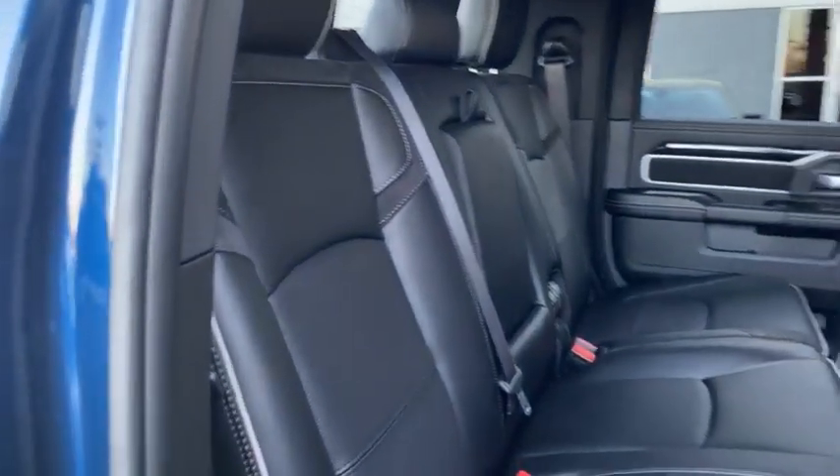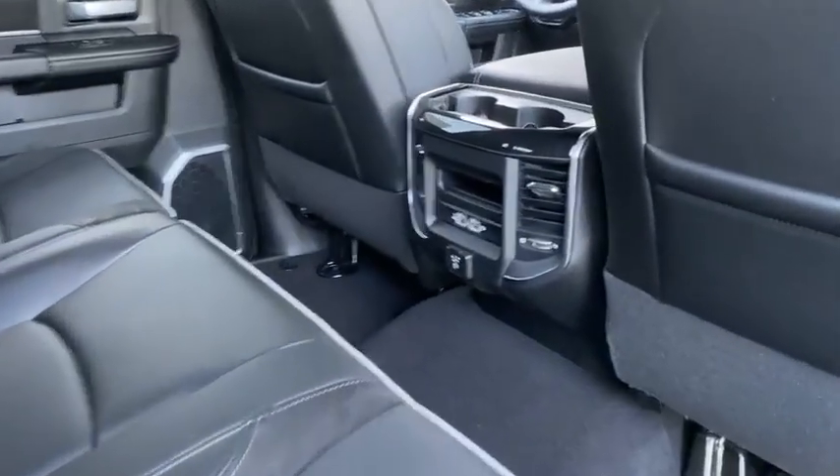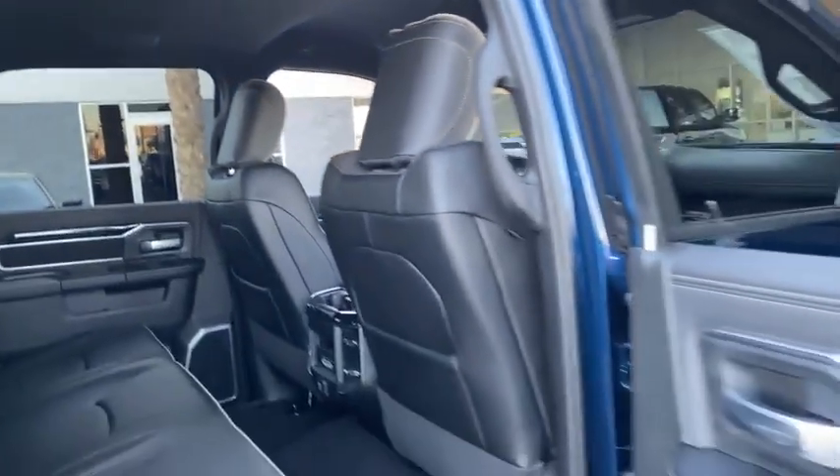Black or white piping trimming. There's a 110V house outlet, USBs, and surround sound speakers.